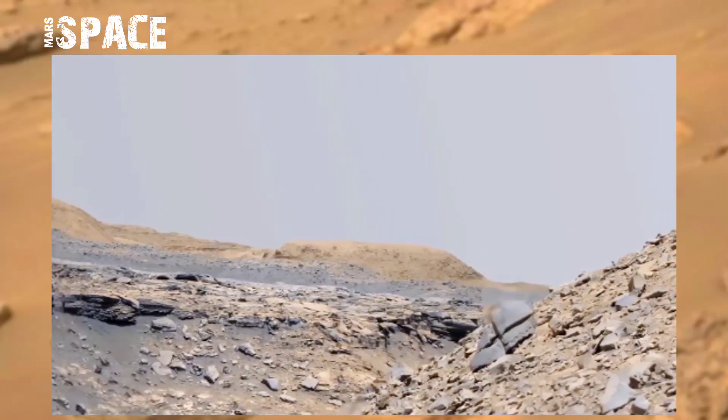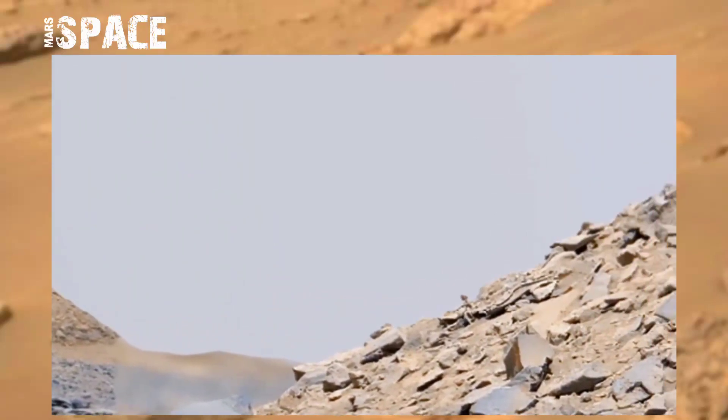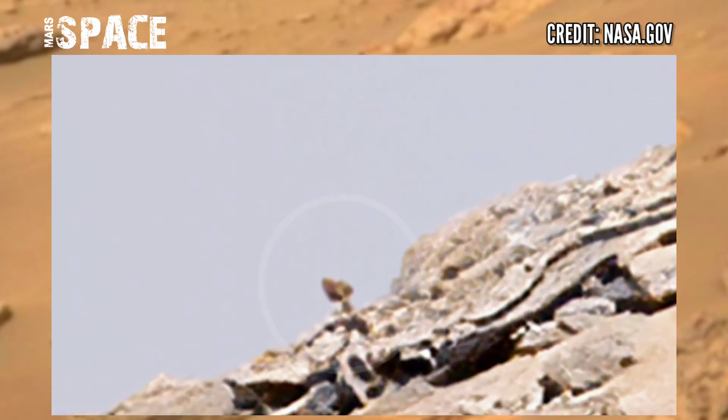NASA's Curiosity Mars Rover acquired this panorama image on the Mars surface on Sol 2635 of its mission using the left Mars scan, and spotted many rocks. At the front of the hill it spotted an object — let's watch it in close up.